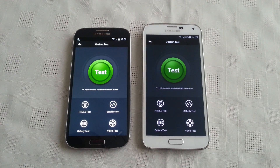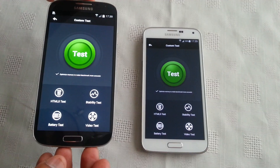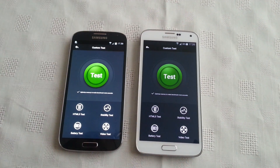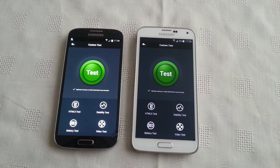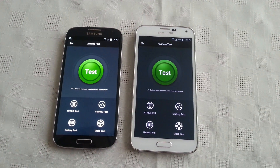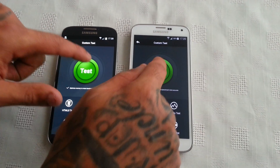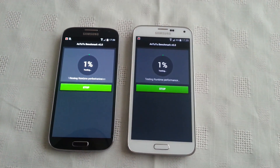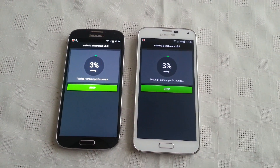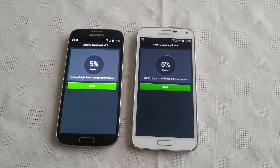The Android Doctor back again. In this video I'll be doing a benchmark test between these two devices. On the left we've got the Samsung Galaxy S4, on the right we've got the Samsung Galaxy S5. The application I'll be using is AnTuTu Benchmark. I'm gonna try to start the test at the same time and see what scores we'll get between these two awesome devices. This test does take a good while to do, so please be patient.